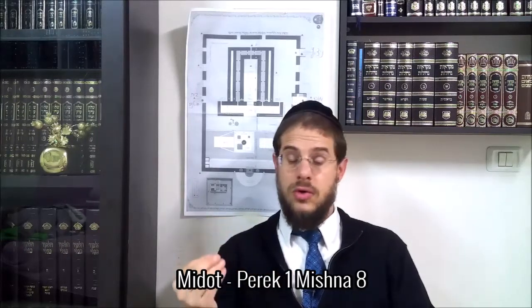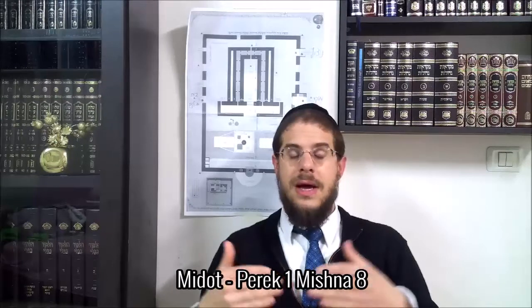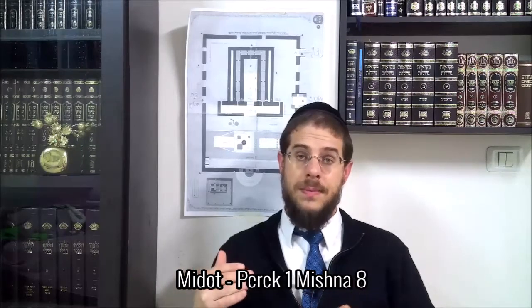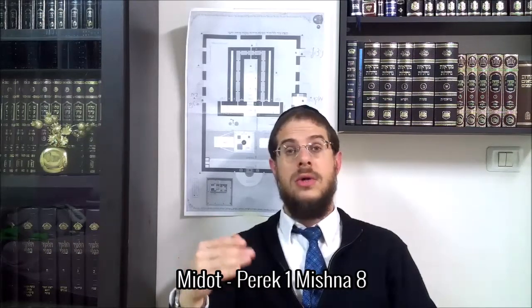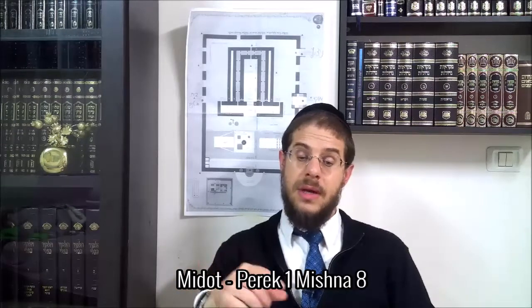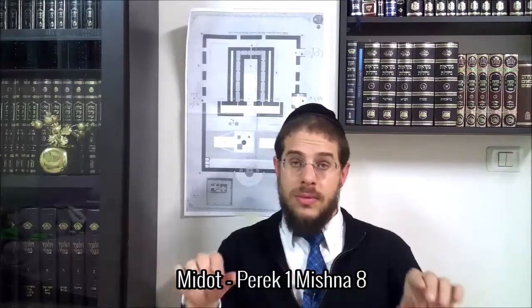Lorsque le tour de service au Bet-Amygdash arrivait, ils devaient dormir dans le Bet-Amygdash. C'était fréquent à l'époque — comme la cour royale, les gardes du roi somnolaient, prêts à surgir à chaque instant. Les kohanim qui étaient de garde, en préparation pour le lendemain pour faire la avoda, devaient dormir de manière assez légère. Les plus âgés dormaient sur les fameuses pierres, tandis que les plus jeunes kohanim dormaient par terre, avec la petite cassette — c'est le coussin, une sorte de tissu épais qu'on met en guise de matelas.